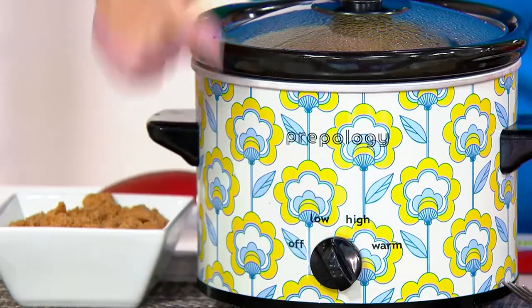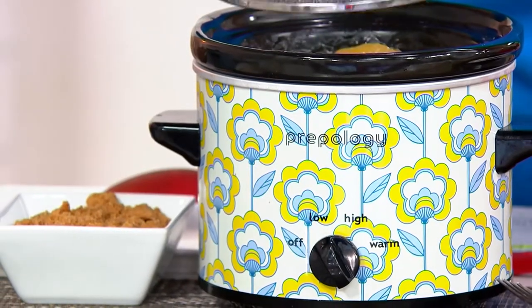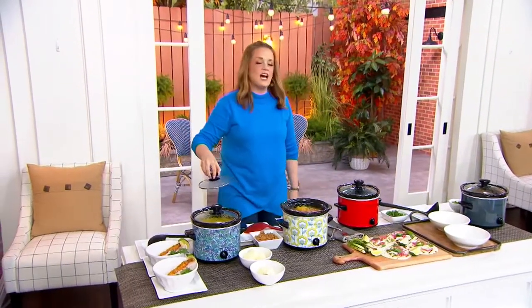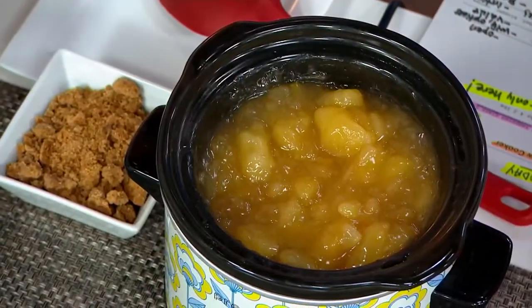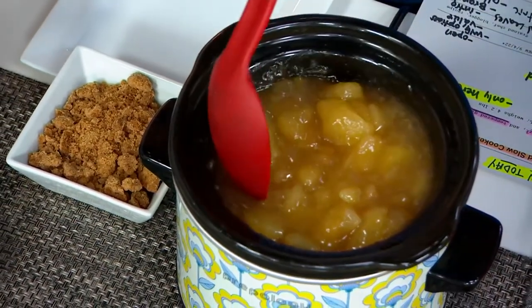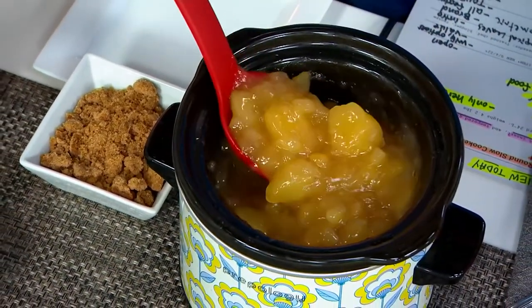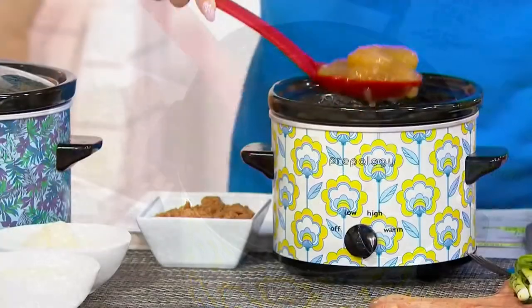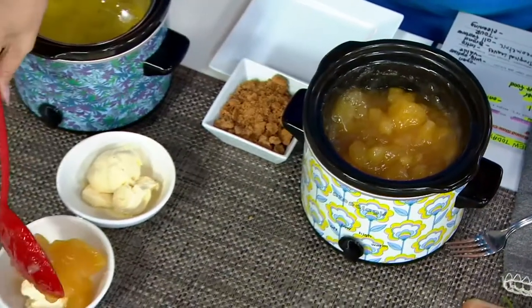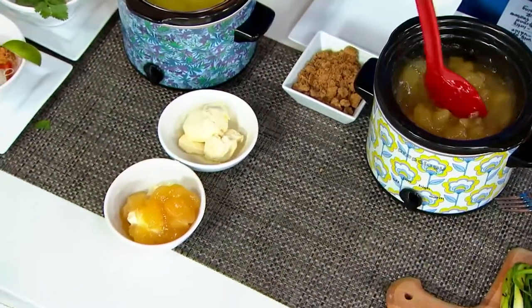It has low, high, and warm settings. But do you know what season it is? It's comfort food season. I waited so long for this. Whether you are making some beautiful apples for cobbler or you just want to take your apples and get them on top of your ice cream and get it all melty.